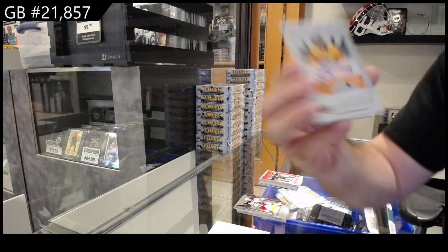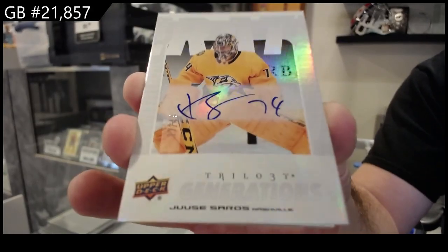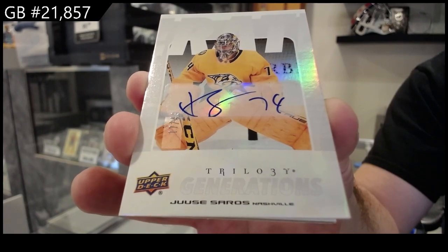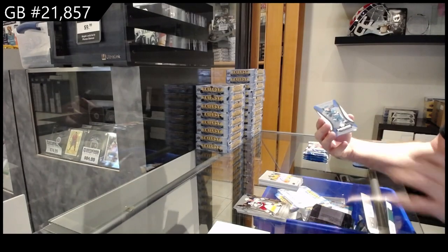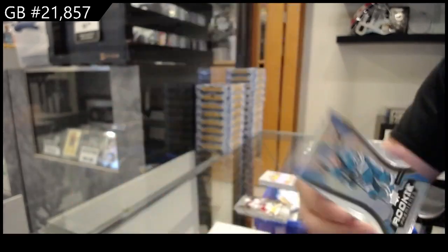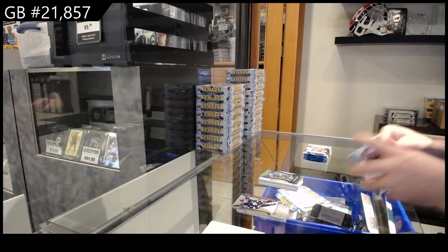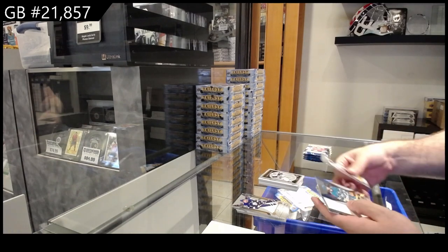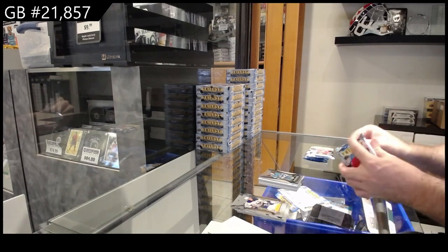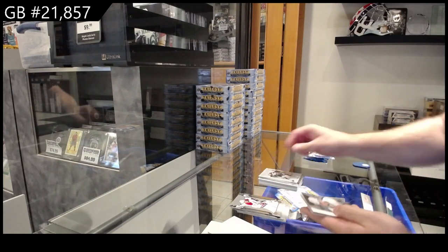Generations Autograph, numbered to $49 for Nashville — Saros. We've got number to $9.99 of Gushin for San Jose. Renditions of Ty Cartier for Seattle. $9.99 of Thrun for San Jose. And a Generations of Forsberg for the Avs.